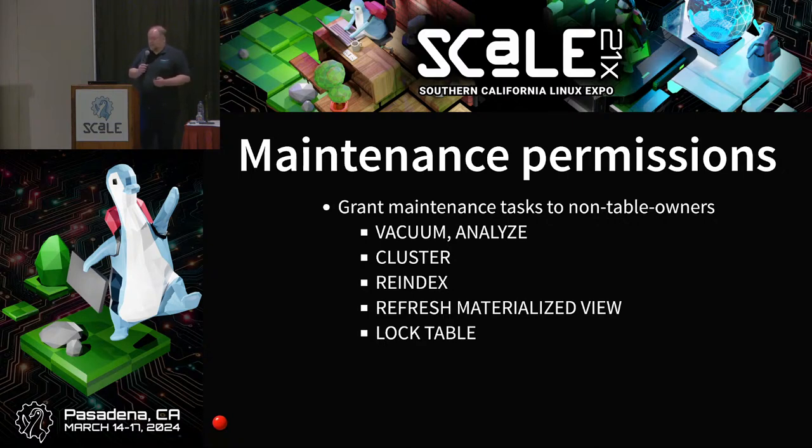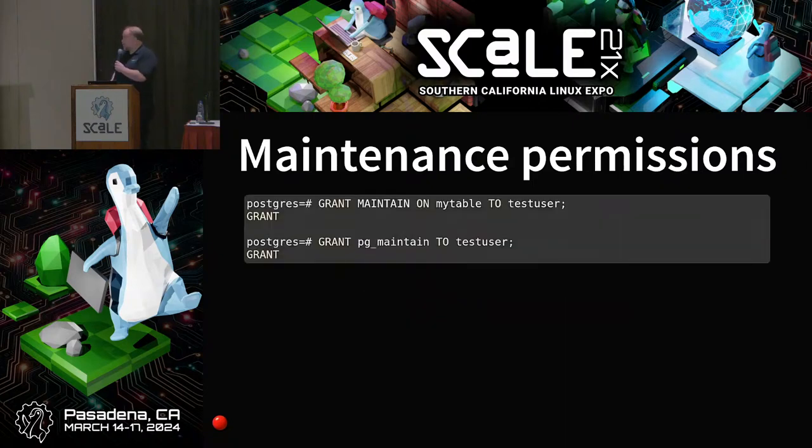There's a new permission called MAINTAIN. This was actually in Postgres 16 originally, then removed because without the secure search path for expression indexes, it could have been exploited as a security issue. Now that the search path locking is properly in place, it's back. You can grant MAINTAIN on a table to a user — allowing someone who's not the table owner to do things like VACUUM, ANALYZE, CLUSTER, REFRESH MATERIALIZED VIEW, and REINDEX. Or you can grant the new role pg_maintain to give maintenance permission on every table.